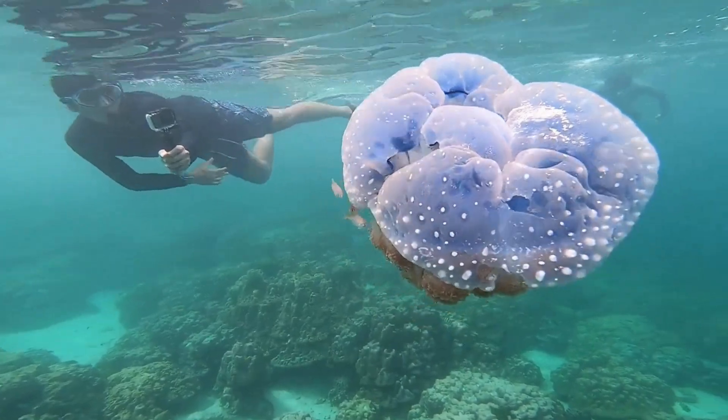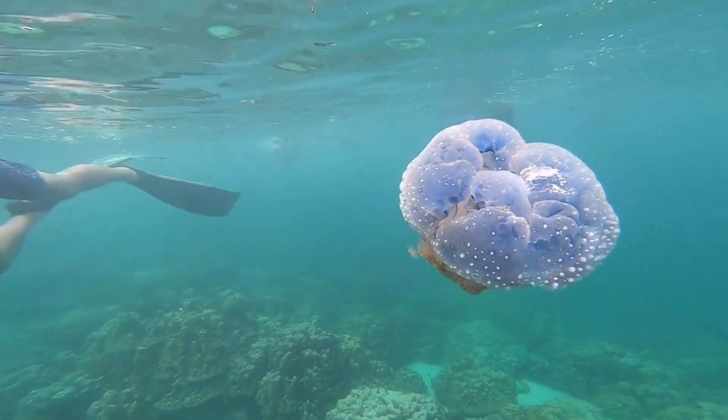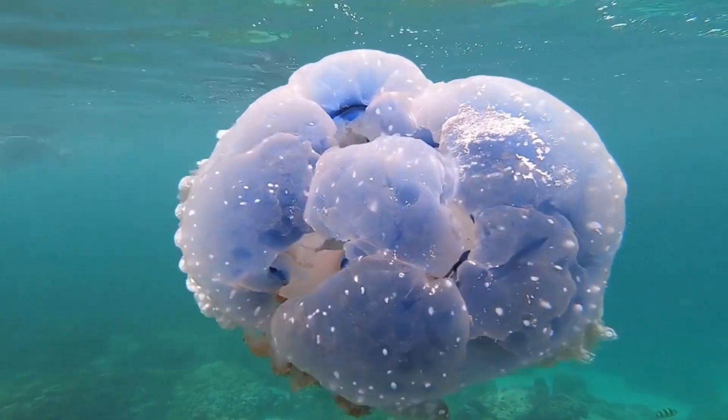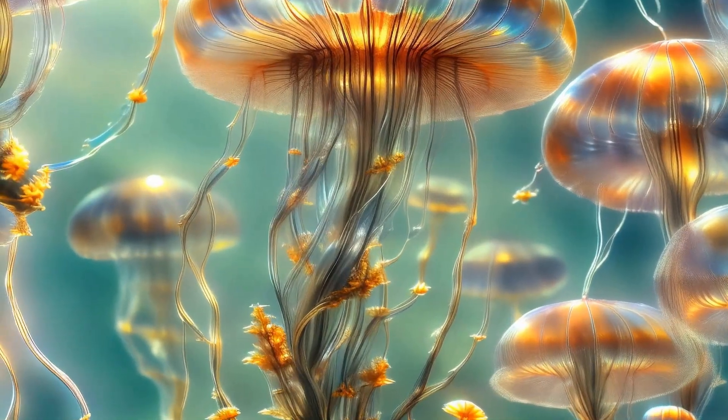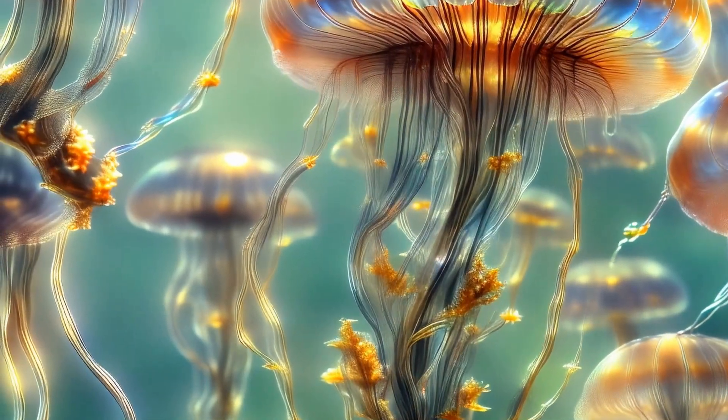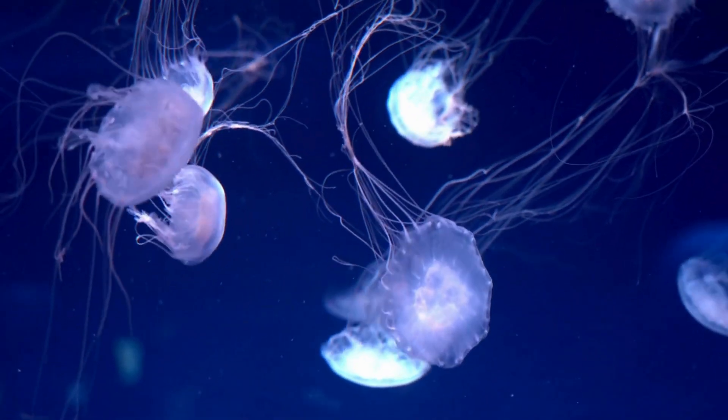Glow in the dark! Some jellyfish are bioluminescent, meaning they can glow in the dark. Deep in the ocean where there's hardly any light, glowing jellyfish create an underwater show. They glow to scare away predators, to attract prey, or even to find a friend.